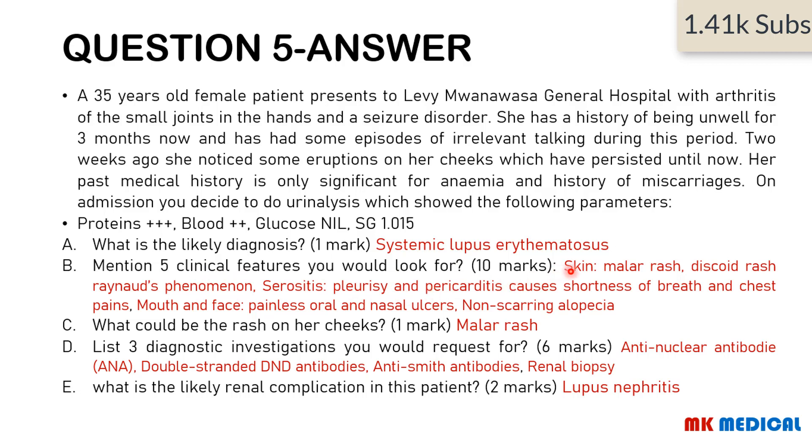Five clinical features to look for: on the skin — malar rash, discoid rash, Raynaud's phenomenon. Serositis may present with pleurisy or pericarditis, causing shortness of breath and chest pains. On the mouth and face, you may get painless oral and nasal ulcers, and non-scarring alopecia. The rash is obviously a malar rash. For diagnostic investigations: antinuclear antibodies (ANA), double-stranded DNA antibodies, anti-Smith antibodies, and a renal biopsy. The renal complication is lupus nephritis, because you're losing both proteins and blood in the urine.